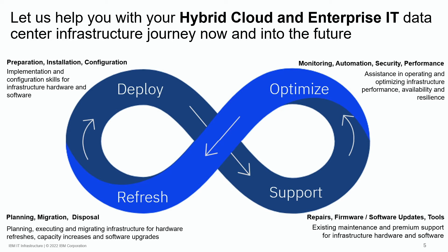We all know technology is ever-changing, and IBM stands ready to assist clients to refresh their IT infrastructure with planning and migration services, and how to best dispose of hardware and products that have served a useful purpose. Deploy, support, optimize, and refresh — IBM's commitment to assist our clients in their technology journey.